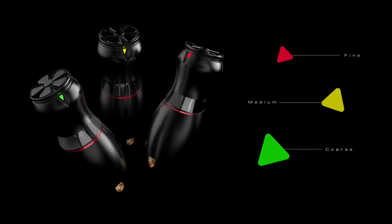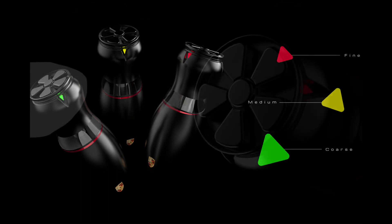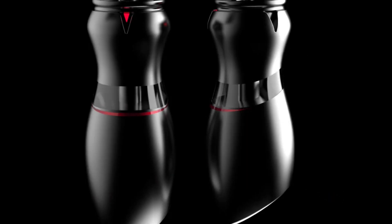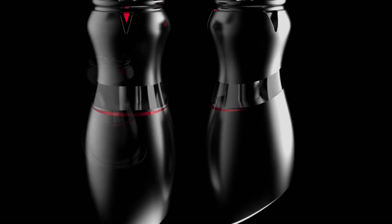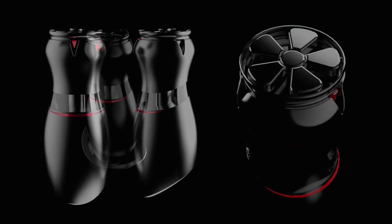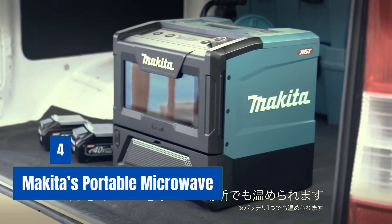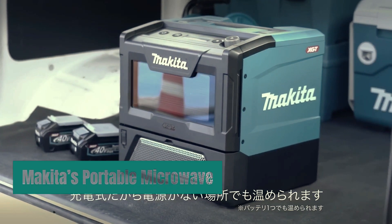The Porsche Pepper Grinder is easy to refill and clean, and the ceramic grinding mechanism is durable and resistant to wear and tear. While it may be more expensive than other pepper grinders on the market, it is prized for its combination of form and function and is often seen as a luxury item for those who appreciate high-quality kitchenware.